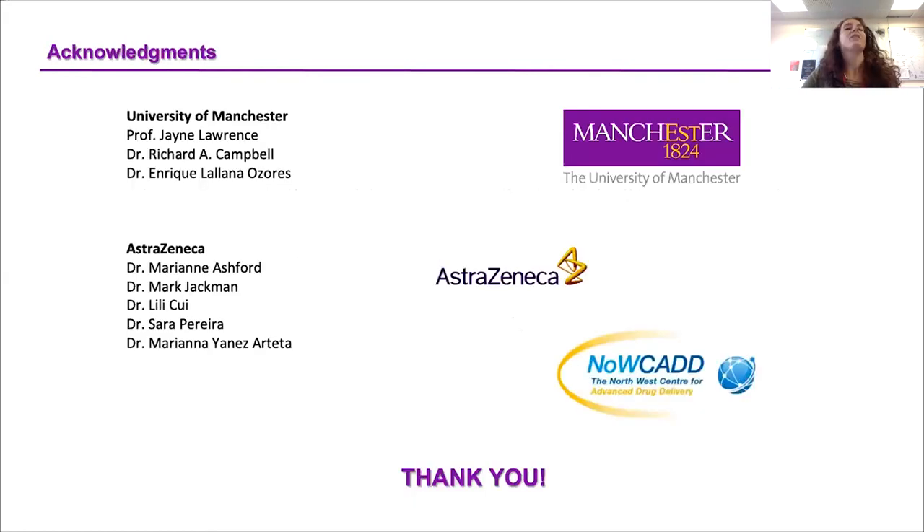With this, I would like to conclude my talk for today. I would like to thank my supervisors and collaborators from the University of Manchester and AstraZeneca, the funders, the NauCAD — the joint venture between the University of Manchester and AstraZeneca — which I have been working with for four years. And ultimately, I would like to thank Precision Nanosystems for inviting me today. It was really my pleasure. Thank you for listening.